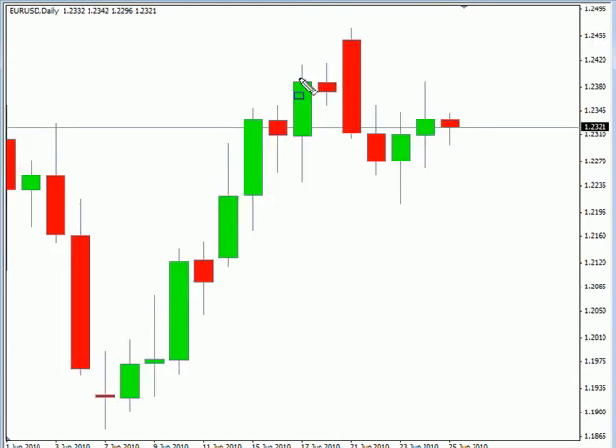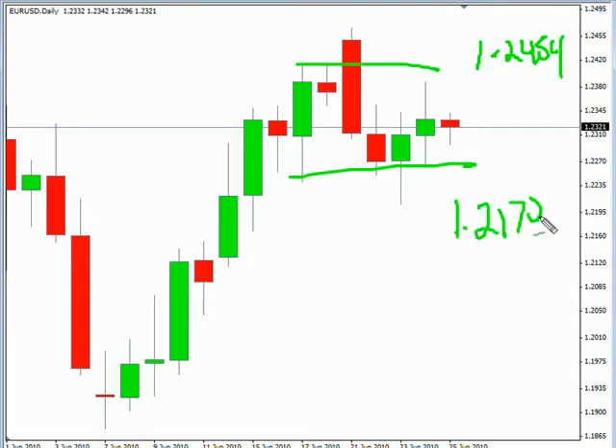Let's take a look at the EUR/USD. This pair is moving sideways overall. It did close up for the session. We are looking for this pair to potentially move as high as 124.54, possibly as low as 121.72. Look for some resistance around 124.15 and look for some support around 122.10.